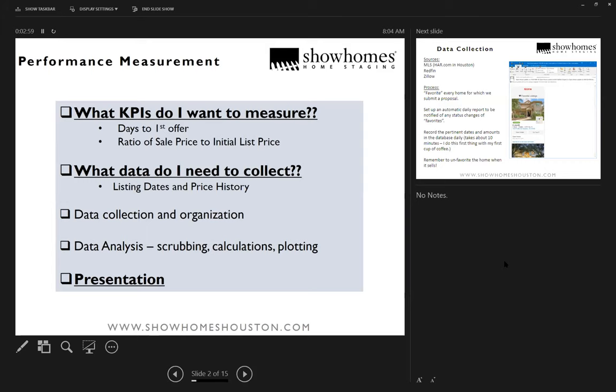The other metric is the ratio of sale price to initial list price. For example, a home comes on the market initially listed at $700,000, maybe the offer comes in at $650,000, but there's some ratio of the actual sale price to the initial list price. If our ratio is higher than the general market, we're doing a good job.